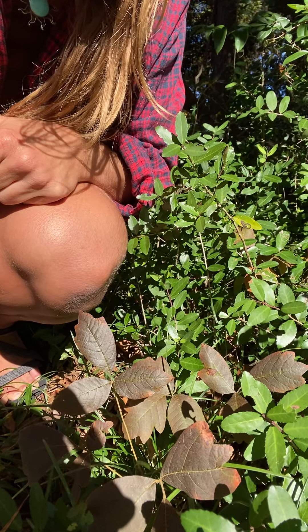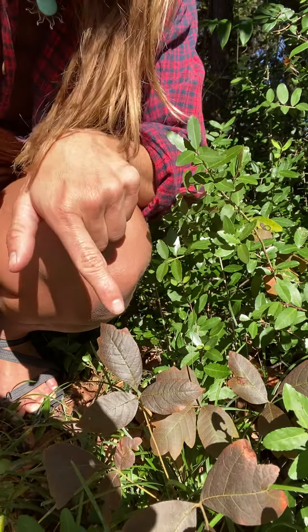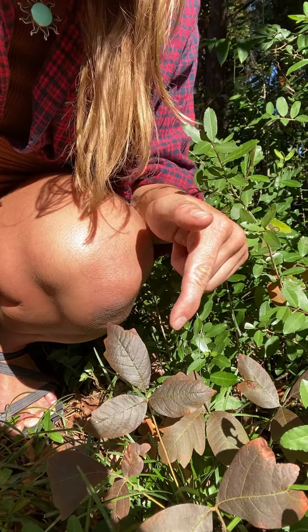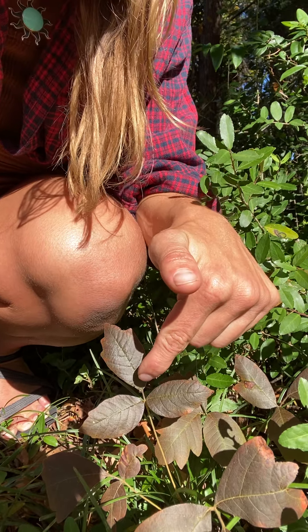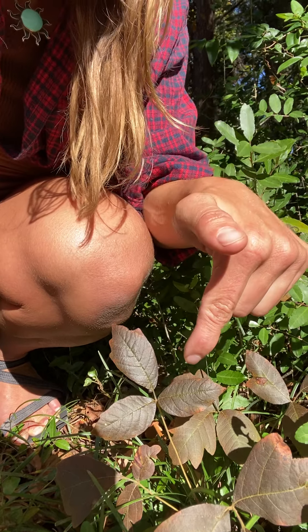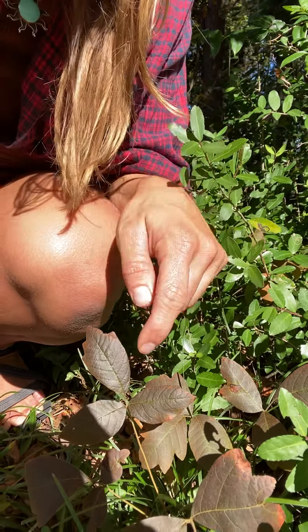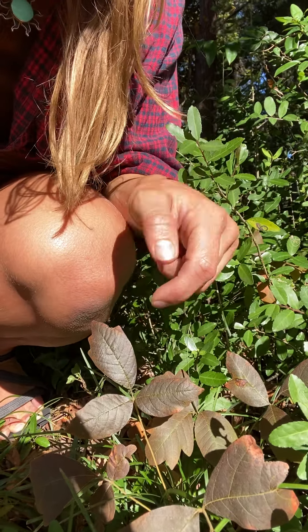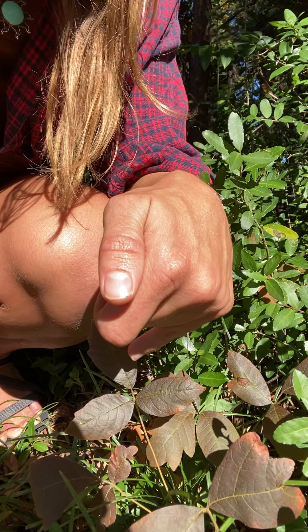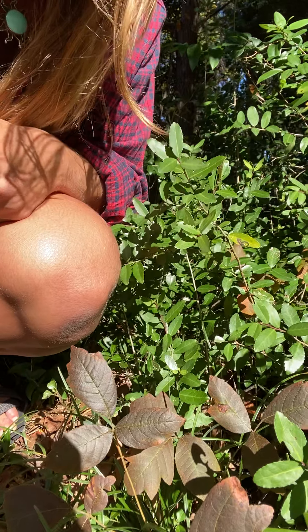Here's the way that you can tell this apart from a lot of other plants that you might want to use. Check out this center leaflet, and then check out the petiole — which is just a fancy way of saying leaf stem — and look how much longer this one is than the two on the side. With poison ivy, your center leaf, the one coming up from the middle, is always going to have a much longer petiole than the two other ones. These are almost sessile, like almost directly attached to the stem.